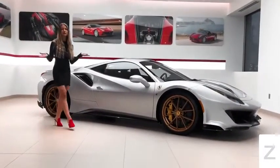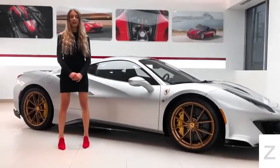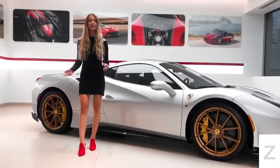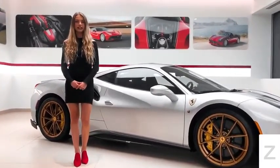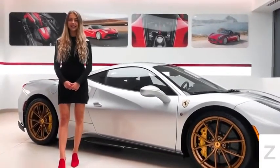This concludes the tour of this beautiful Ferrari 488 Pista, which is for sale with an odometer reading of 220 miles. For pricing or any other information, please give us a call at 732-593-2600 or visit our website. Bye!